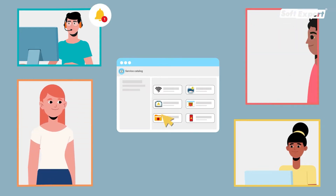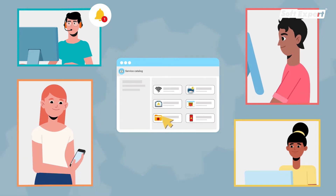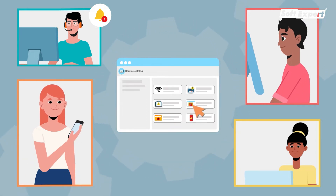Receive and manage service requests automatically, integrated with other systems and applications, and track the status and history of requests.